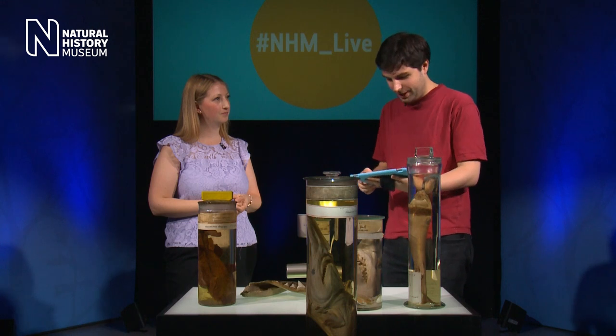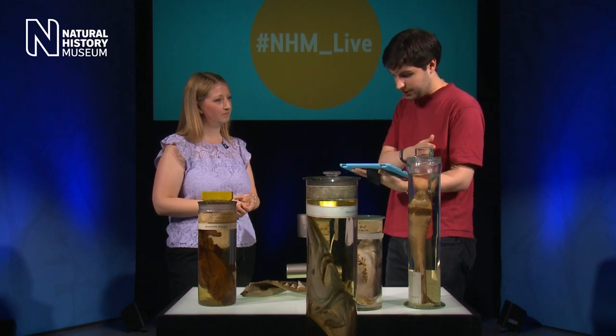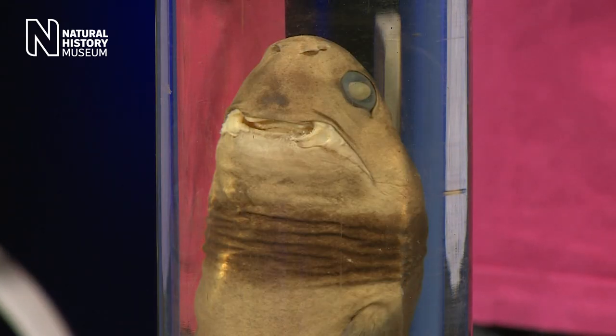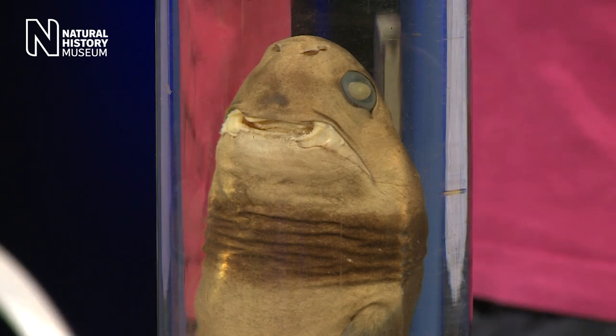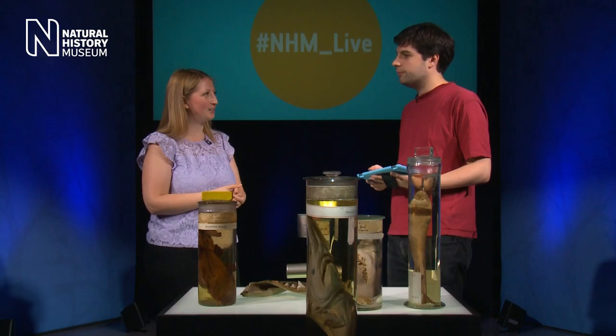We've got a question from Giles on Facebook: with regards to the cookie cutter shark, evolutionarily speaking, would biting chunks from a large animal ensure a fresh supply of food? It's just a different way of feeding — you don't necessarily have to eat a whole animal. It can be quite sneaky: just go in, take a small chunk, and go away. It does this relatively quickly as well, so it's probably a good evolutionary advantage.